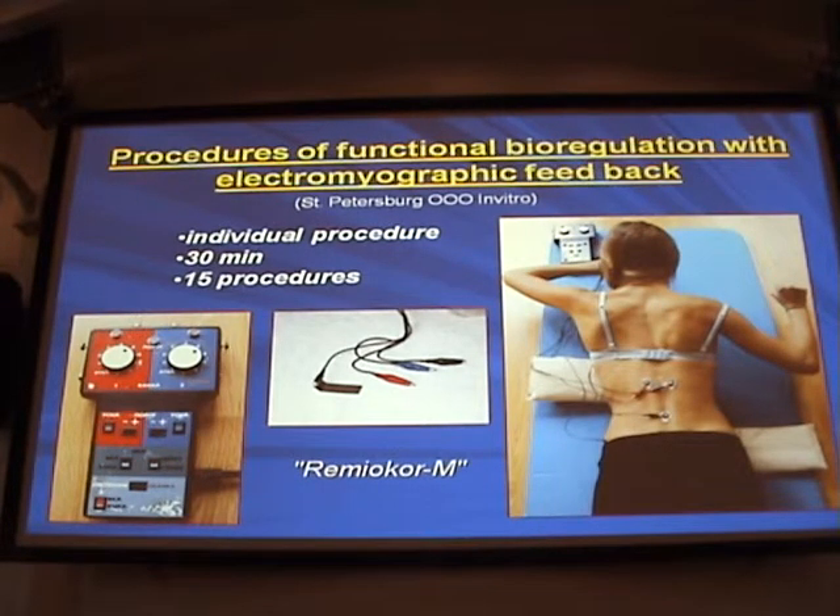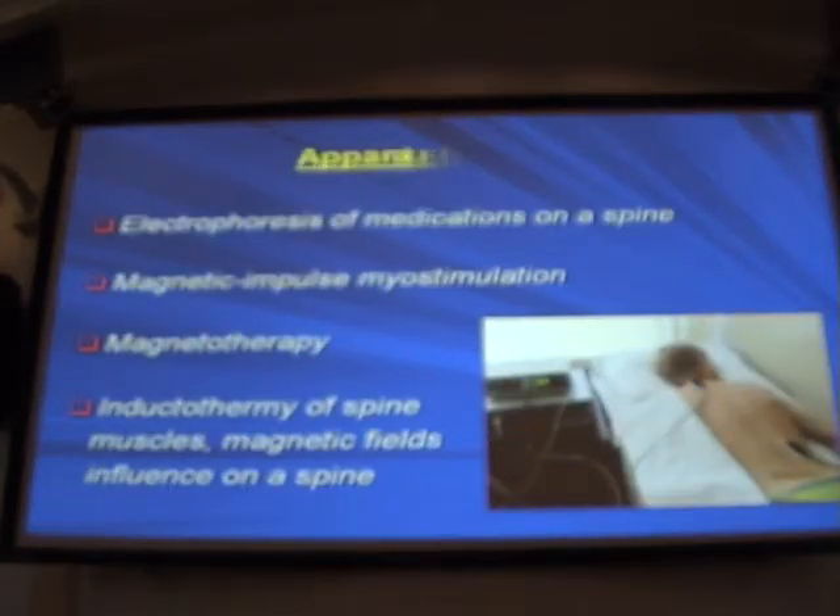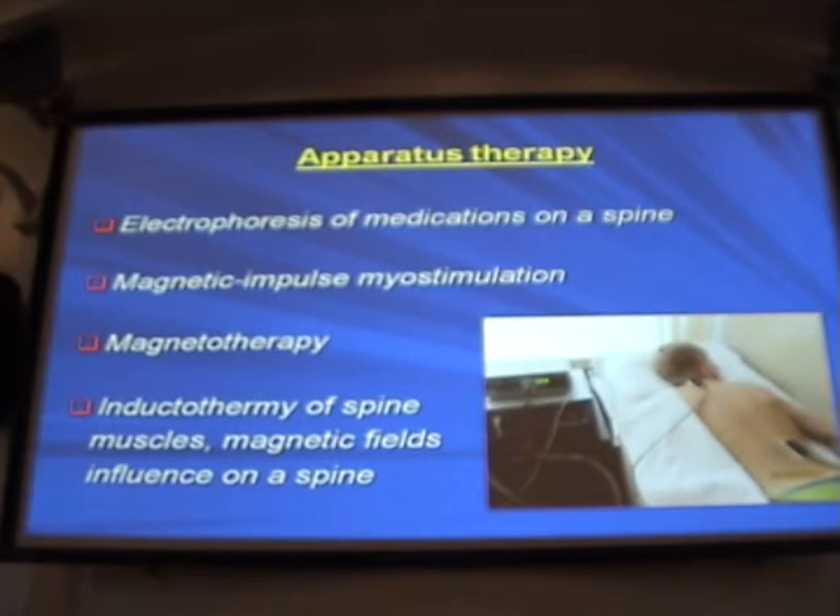The functional bioregulation method with electromyographic feedback involves correction carried out with control of electromyographic parameters. This is an individual procedure lasting 30 minutes, with 15 sessions per treatment course. Apparatus therapy includes magnetic impulse therapy, myostimulation, electrophoresis with medications, magnetotherapy, and inductotherapy.